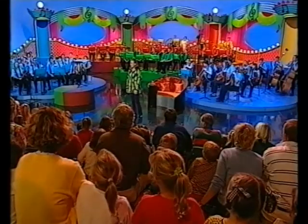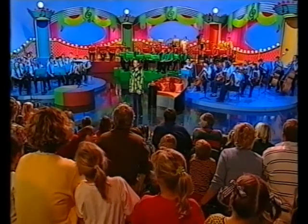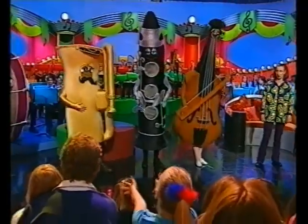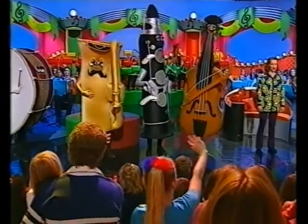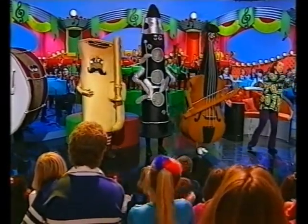Well, I think all the chairs are full. We have the whole New Zealand Post Wellington Youth Orchestra up here on stage. We have the strings, the woodwind, brass and percussion. So why don't we get them to play all together? This is going to be great. Are you ready? One, two, three, go!